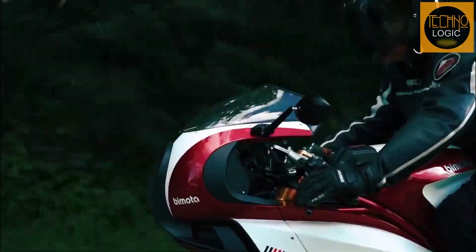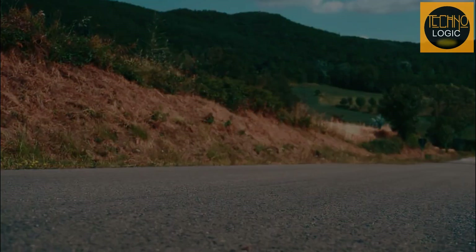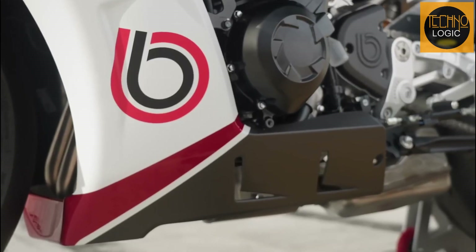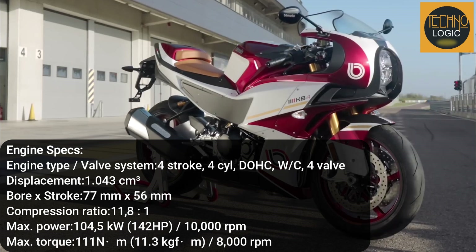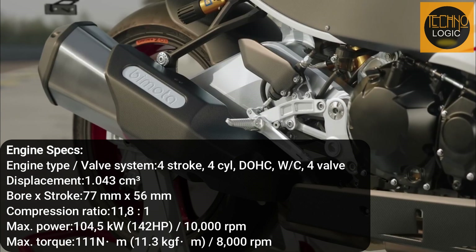The KB4 will be the subject of our conversation this time. After joining with Kawasaki, Bimota produced the Bimota TCH2, which was followed by the Bimota KB4. The KB4 is Bimota's second motorcycle model based on the Kawasaki Ninja 1000 SX basic engine, featuring a liquid-cooled four-cylinder DOHC 1043cc full injection engine with a six-speed transmission, rated to produce 111 Nm of peak torque at 8,000 rpm and 142 horsepower at 10,000 rpm.